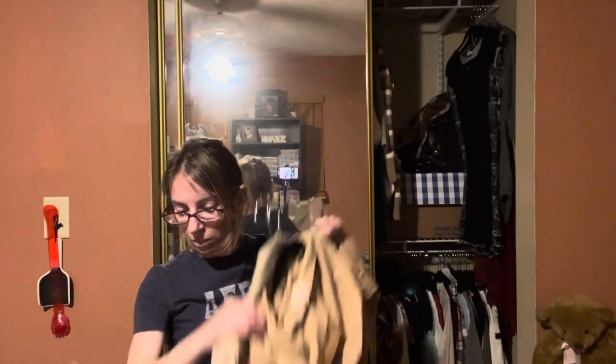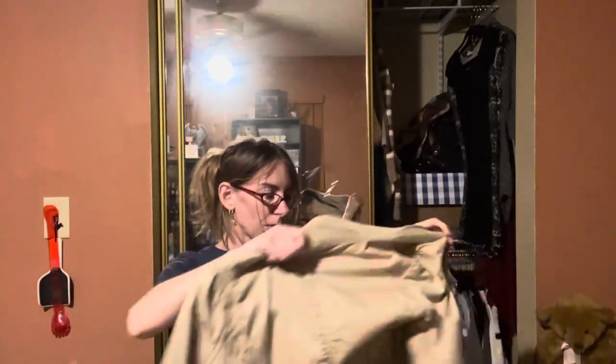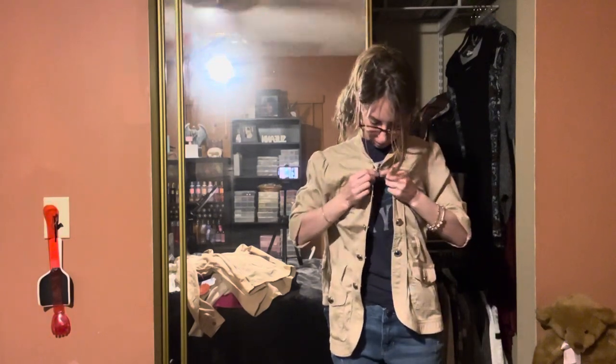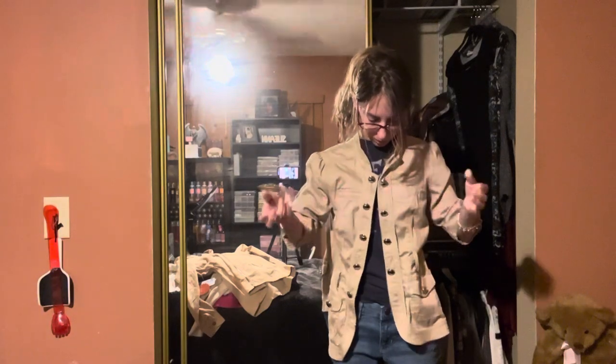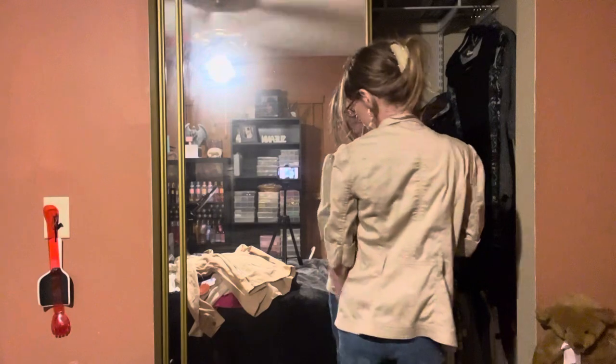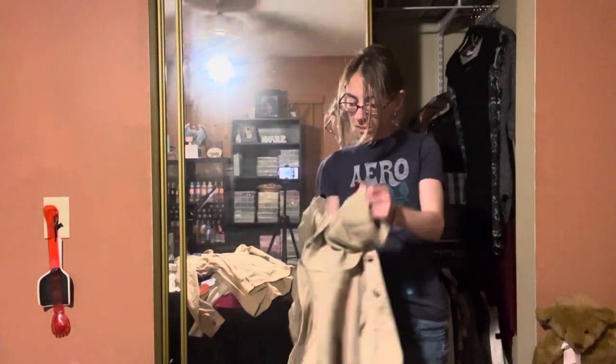I have a cardigan jacket here and this one was given to me — it comes with a belt, I think it's in my drawer. This is just like a fall, summer-transitioning-into-fall type of jacket. It has little pins on the inside and you just clip it. I like this one, I can't get rid of it, so I'm going to hold on to this one.